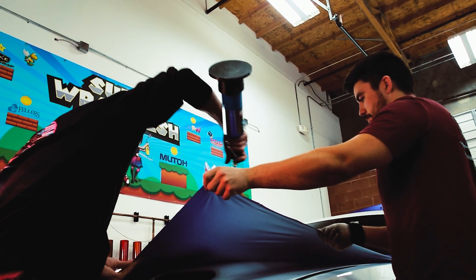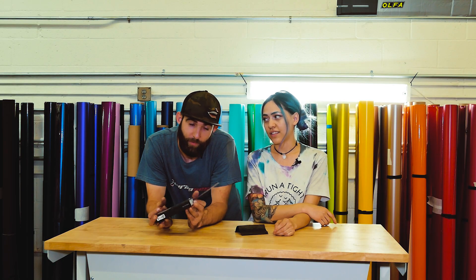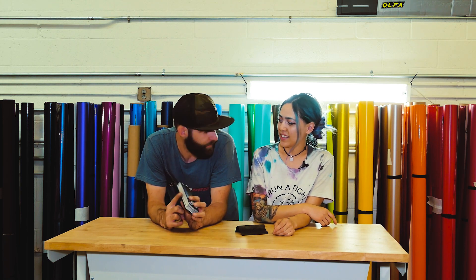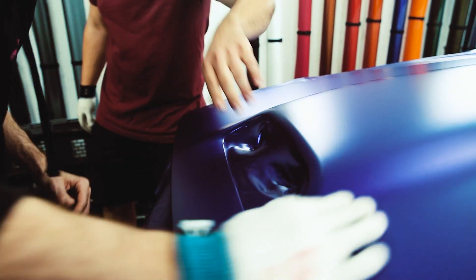We did a full color change in KPMF Matte Iced Amethyst Titanium. That's a lot of words. It's a really cool color. Any of their titanium colors are awesome — they look like a satin chrome. Really, really clean. Love the titanium finishes from KPMF.